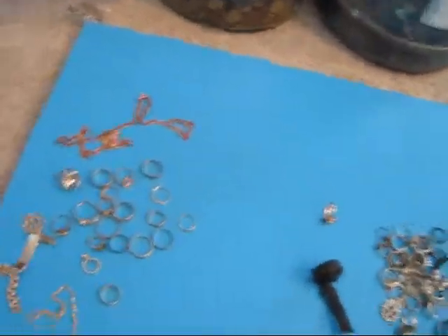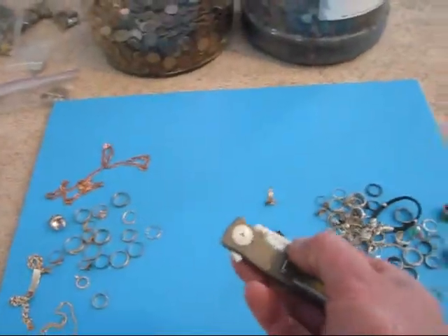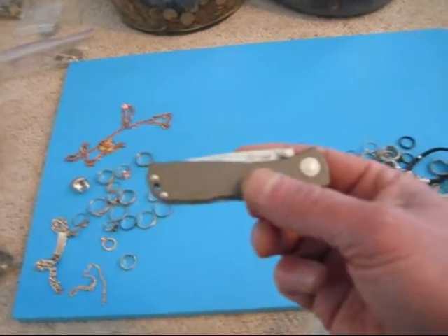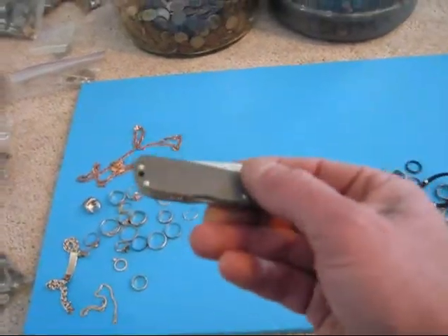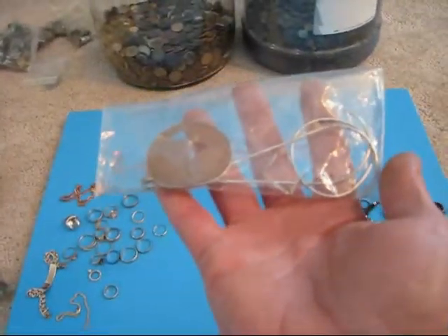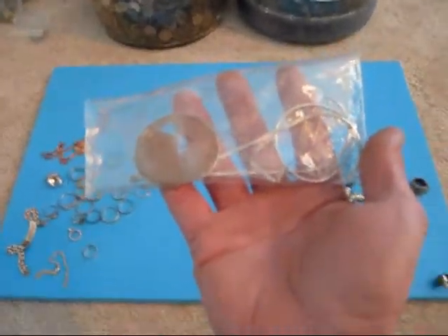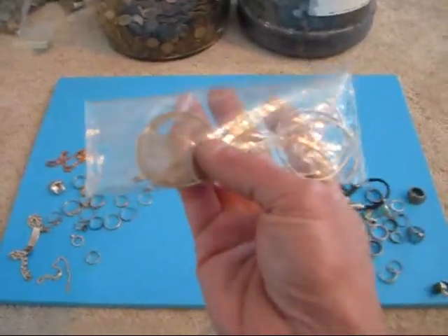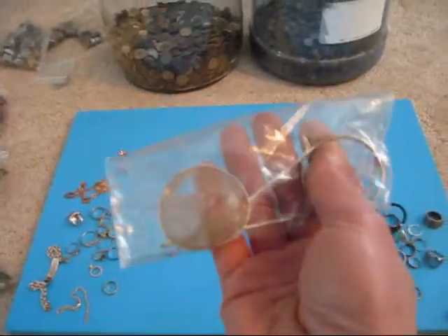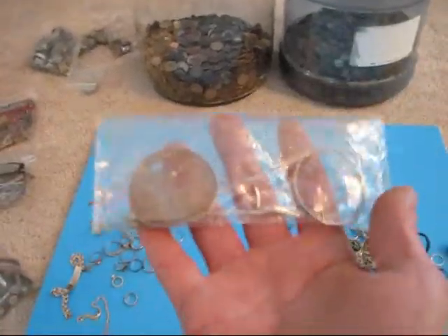A few of the knives. This one somebody must have just lost — it's in great shape. This is a Swiss Army knife. And this is a knife I found last year too — this is what I'm using now, the SOG Twitch 2. A nice little knife, I like it. And a pair of old glasses — they were in one piece when I got them out of the ground, but I put them in my finds pouch — big mistake. They bounced around and the glass shattered. But I love these old wire glasses. It just amazes me what you can find — that's why I love doing it.